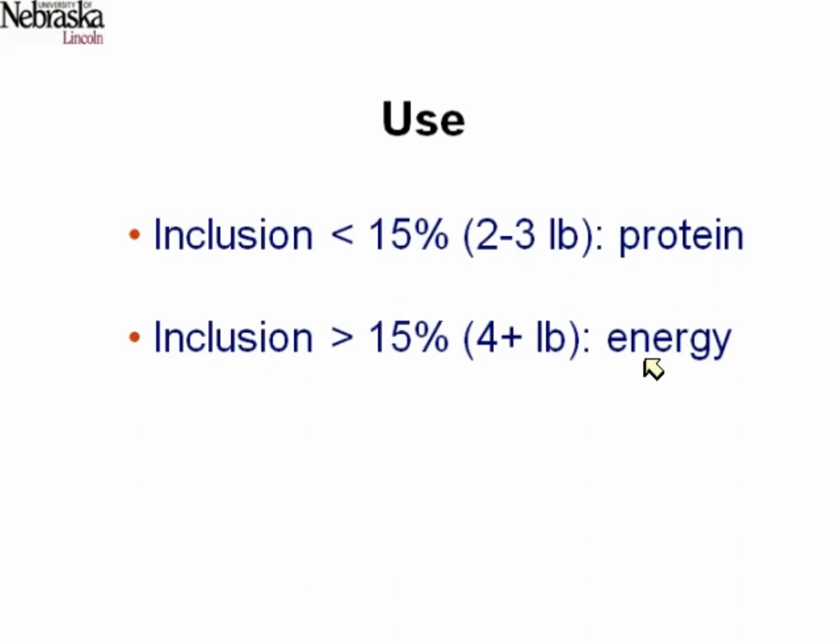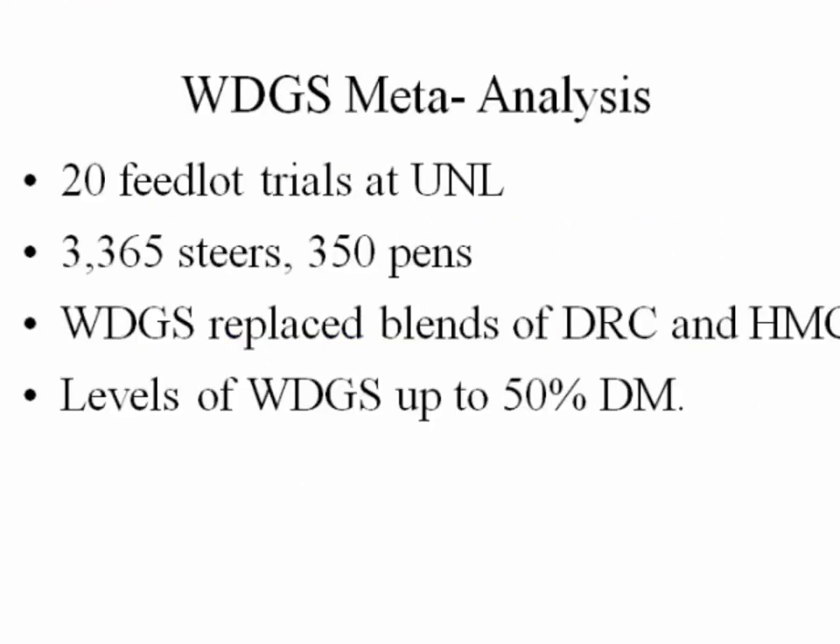What we've been focused on here the last 10 or 15 years is how we can use much more — primarily as an energy source. That could be an energy source in a cow-calf situation as well, with backgrounding calves or with cows you may want to put condition on. With all the distillers we have, at least across the US but particularly here in Nebraska, we've been focused on how much we can use, feeding much greater amounts than 15%.